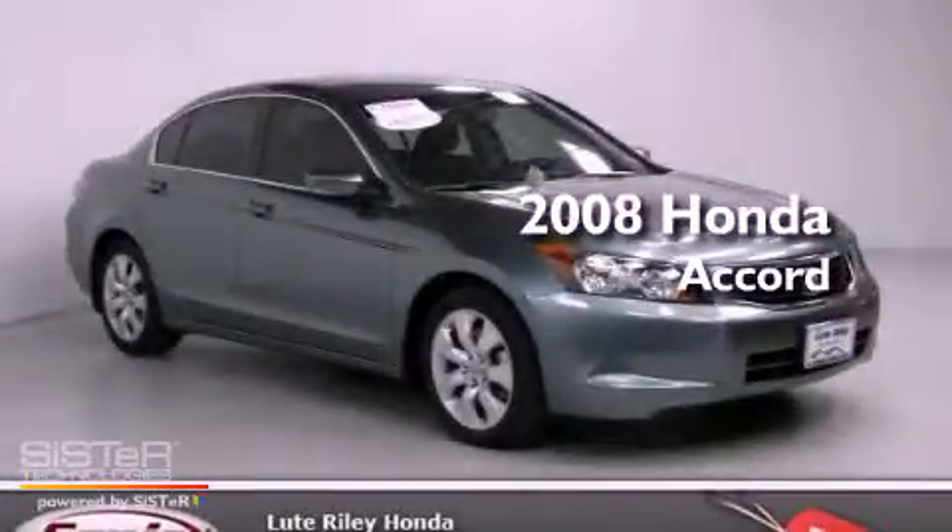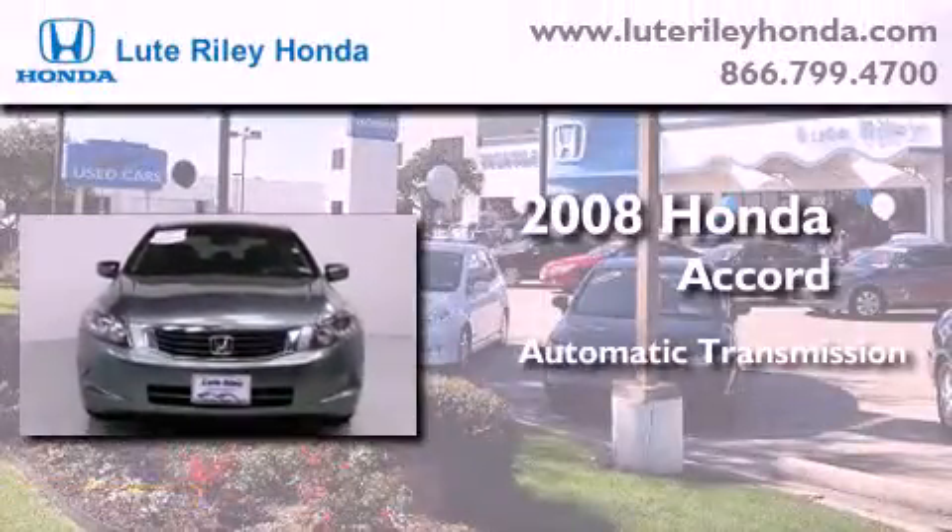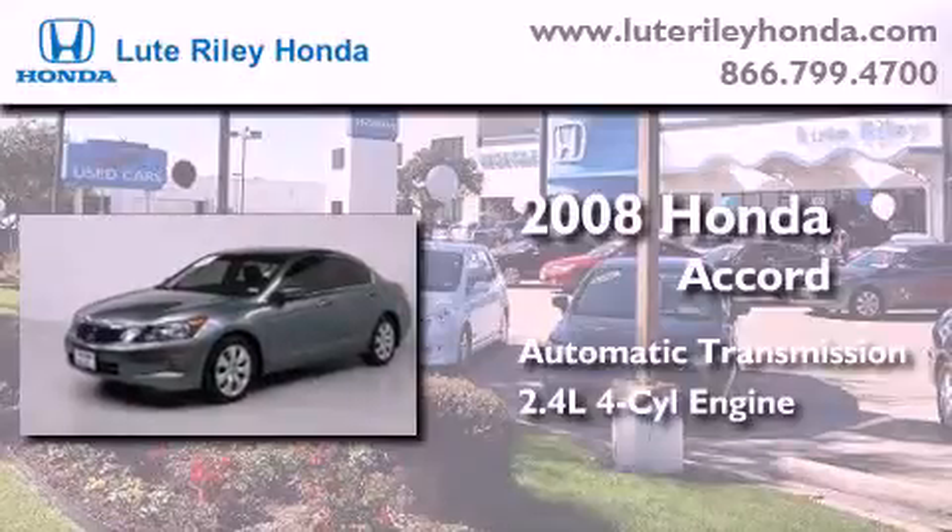This is a certified pre-owned 2008 Honda Accord. This four-door sedan has an automatic transmission and an inline four-cylinder engine.